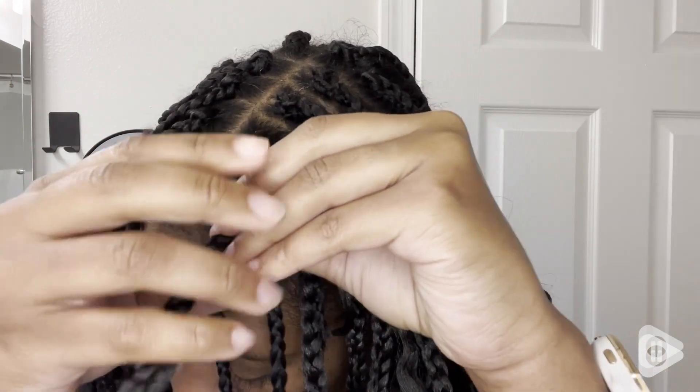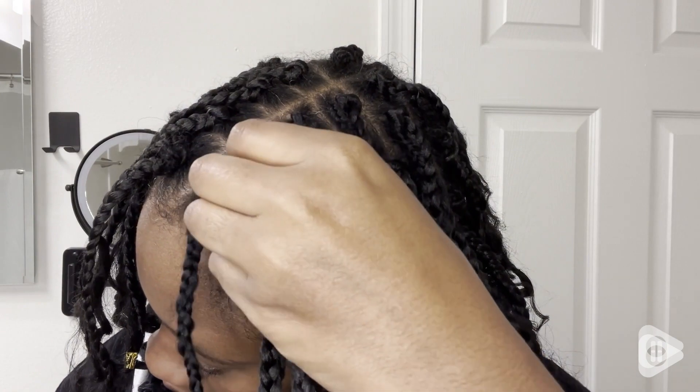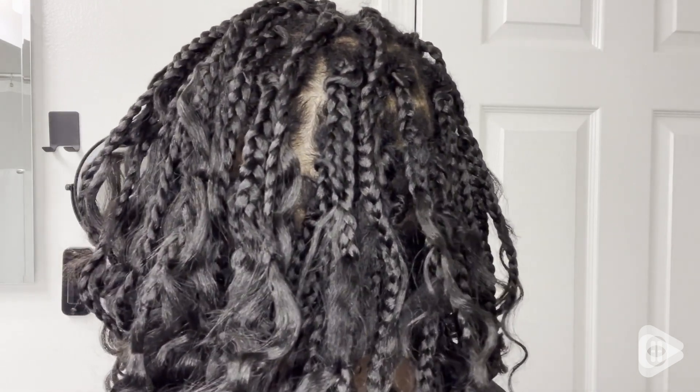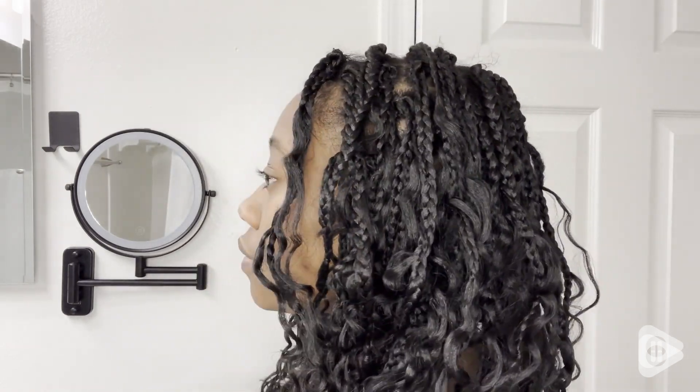The braids stay neat for a very long time, so I think they last for a good while and they've never disappointed me. I love this protective style. I love the little jewels that come with it, and it also comes with a crochet needle, so everything you need to install these braids into your hair — and that's my point of view.